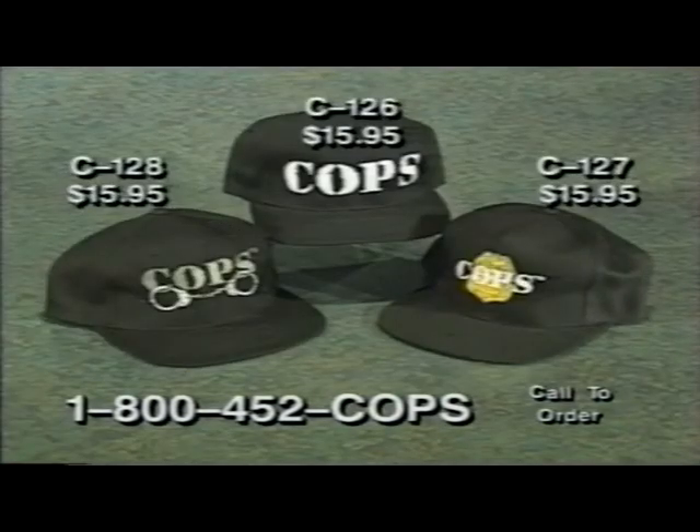Everybody loves baseball caps, and we've got three great embroidered styles with adjustable bands. Choose between logo only C126, badge background C127, and handcuffs C128. Only $16.95 each.